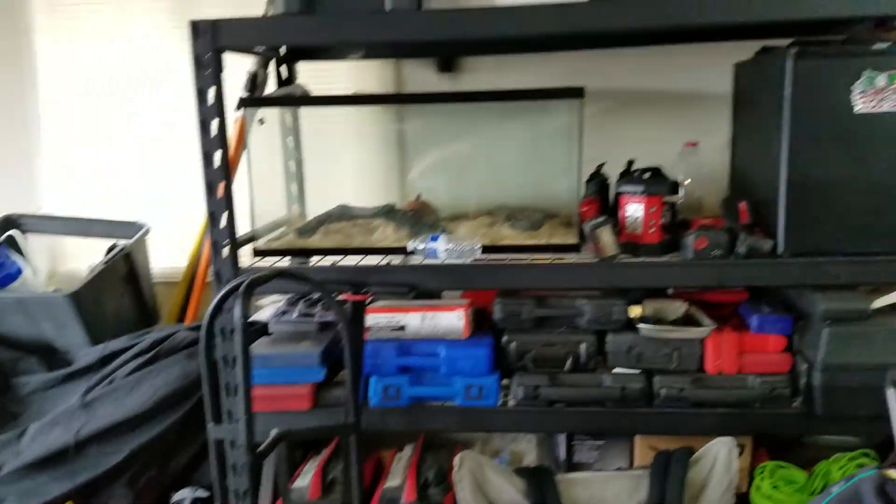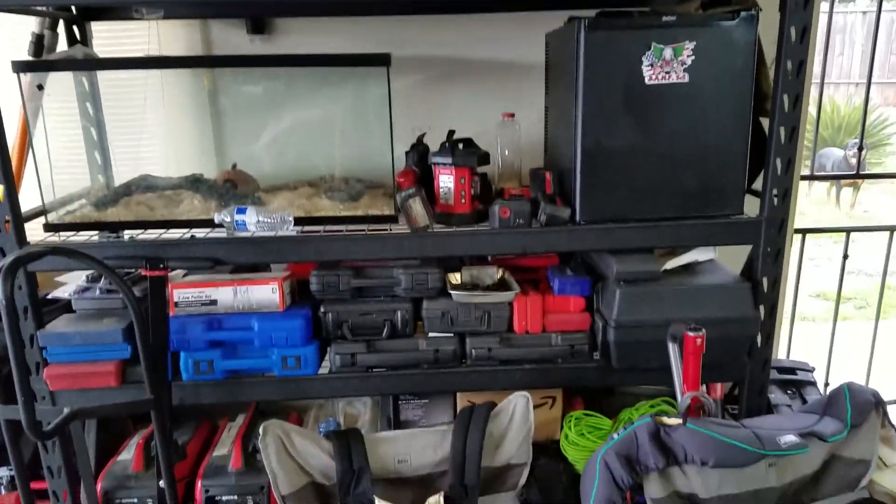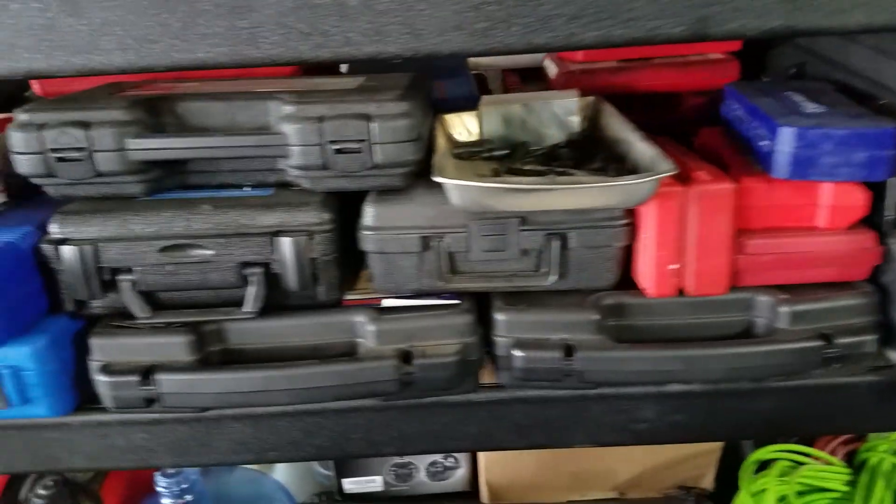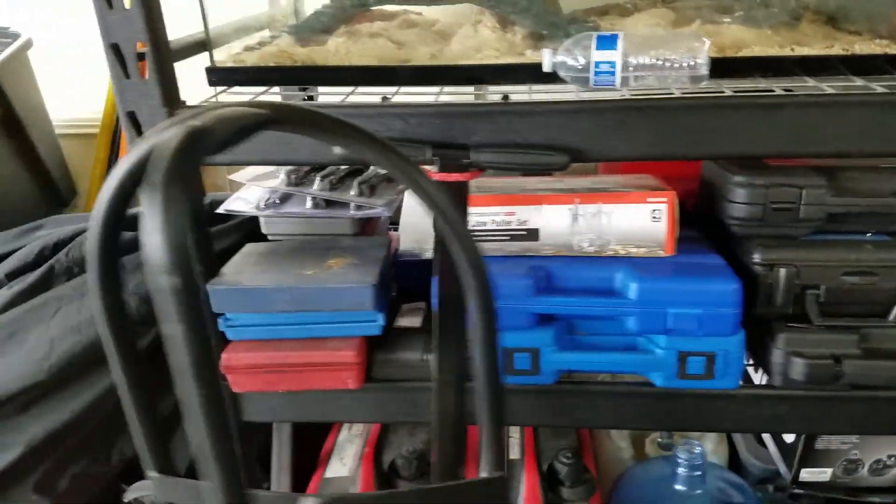That's an R1. I got a bunch of blow molded cases — they're all filled. Scanner. Just specialty stuff.